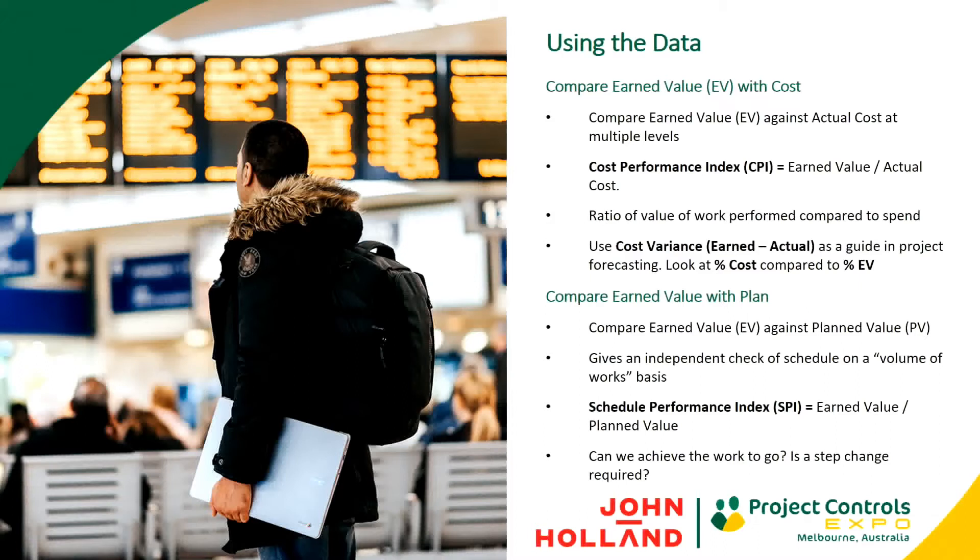CPI tells us in terms of ratio how much we're earning in proportion to how much we're spending. If we're earning less than we're spending at a cost code or project level, there's a likelihood that we will go over budget if we continue at that rate — CPI values less than one. CPI of less than one is bad. If our CPI is close to one or one, we're on track. And anything greater than one means we're making more progress than we're spending — a likelihood that we will finish under budget.